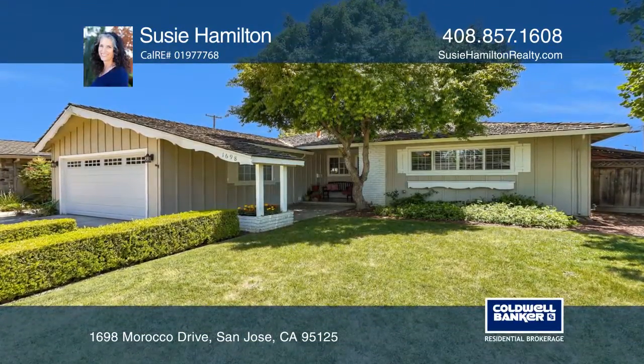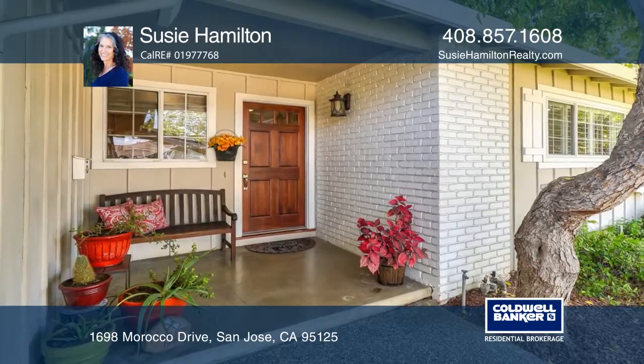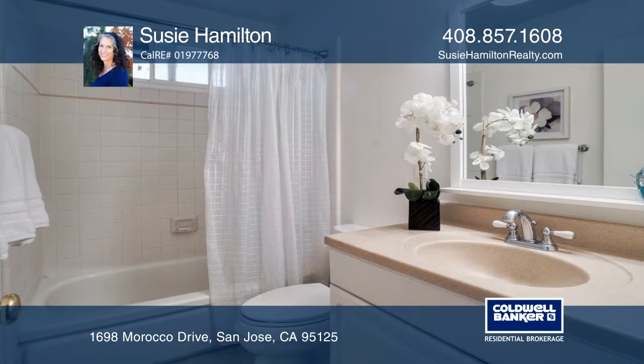Situated on a corner lot is this desirable Willow Glen ranch style home featuring three bedrooms and two bathrooms. The open floor plan has a spacious family room, a living room with a cozy fireplace, and a separate dining area.